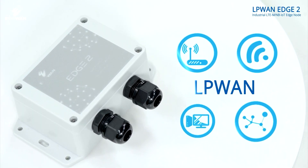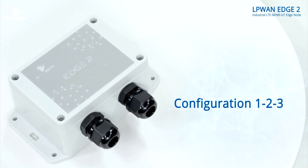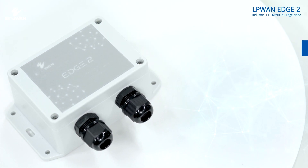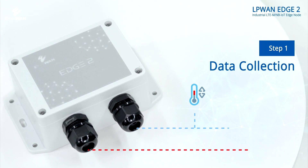Safety, efficiency and scalability are just some of the benefits of the Edge 2. Setup can be completed in three steps. Connect the sensor to the AI, DI, DO and RS-485 port in the first step.